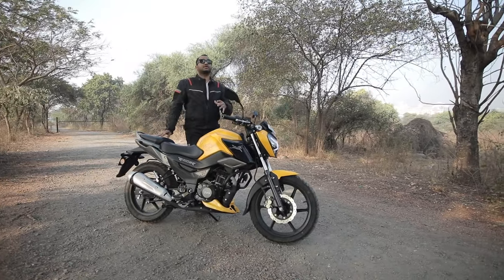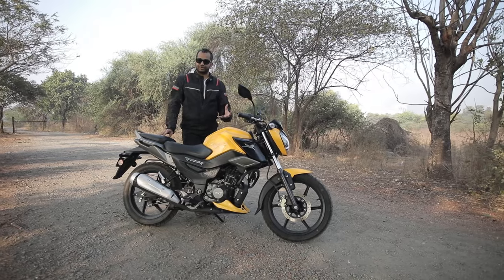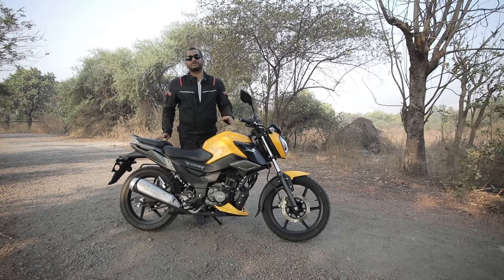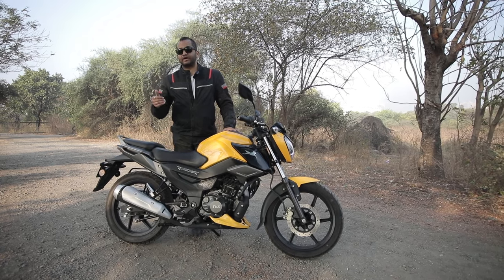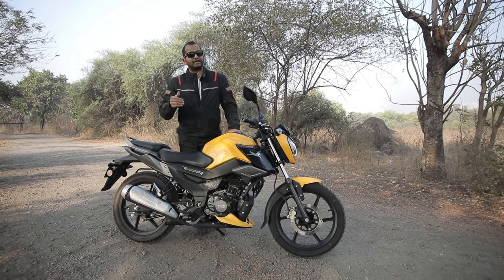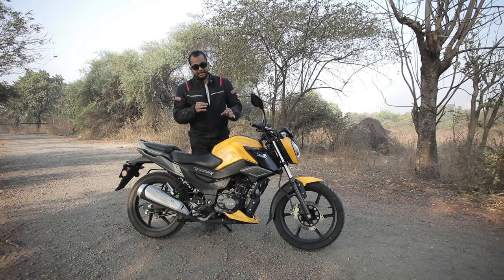TVS is also going to launch another higher priced variant of this Raider which is going to get a full colour display infotainment, but that has not been announced yet — TVS is still planning that particular variant.